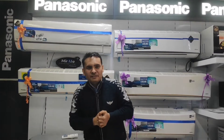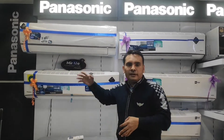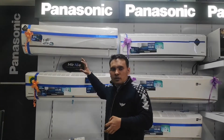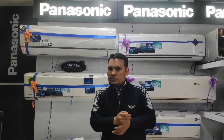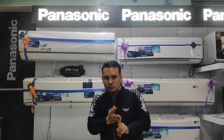Hello everyone, my name is Rajiv and today we will talk about the benefits of Panasonic Jet Stream Aerowings and how it works. In Panasonic Jet Stream Aerowings, which is a powerful cooling flow technology, it comes in advanced series: WU, XU, and HU series.